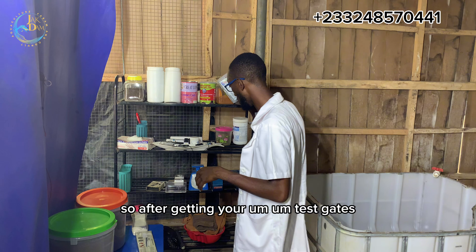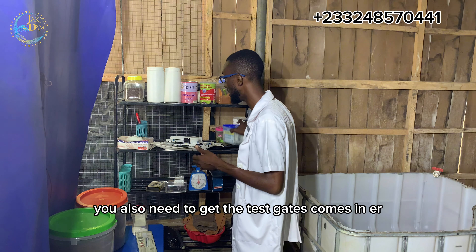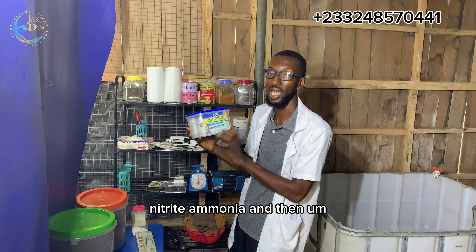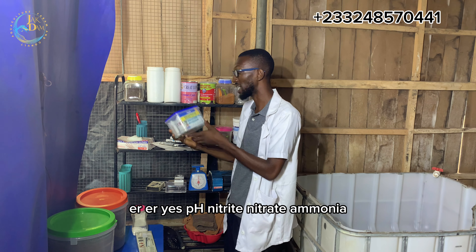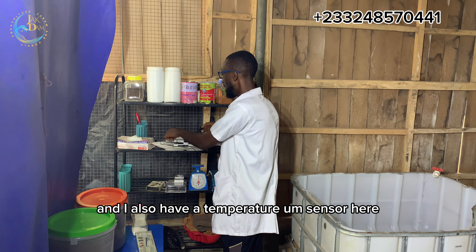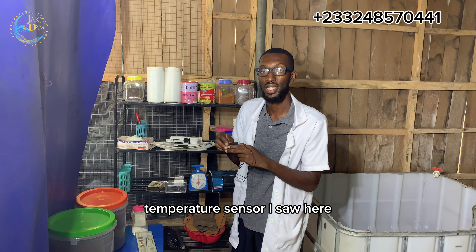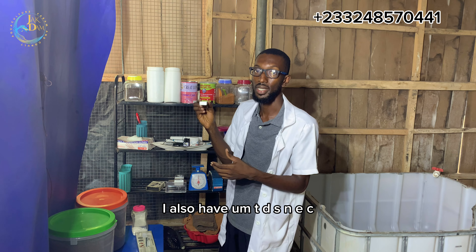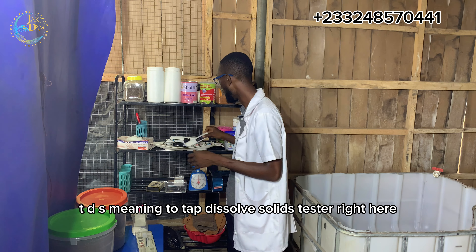Make sure that you have your water test kit to determine whether your incoming water is of standard values. We will treat the basic parameter ranges in fish farming and hatching as well. The test kit comes with a pH tester — this is a complete set: pH, nitrate, nitrite, and ammonia. I also have a temperature sensor here, which is very, very important. I also have a TDS and EC tester — TDS meaning total dissolved solids — right here.